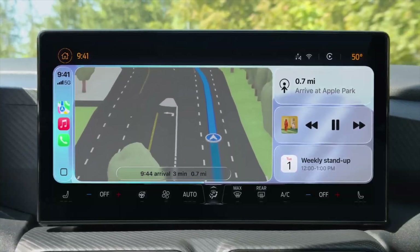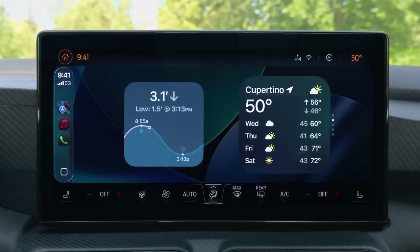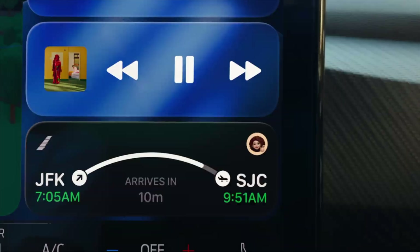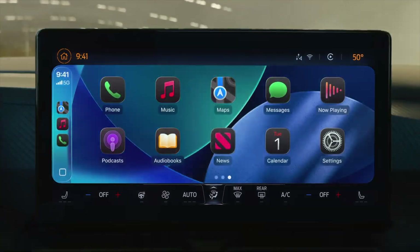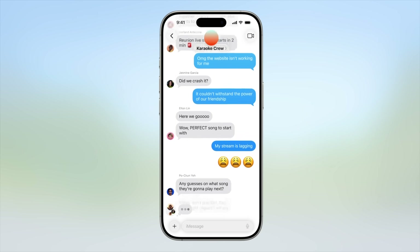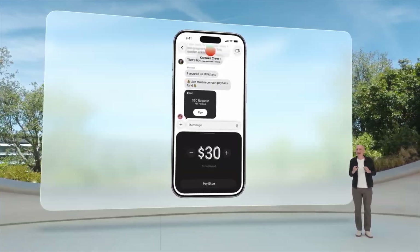CarPlay has new widgets, live activities, and tap backs. Plus, the same overall redesign with that glassiness and new icons is coming to all versions of CarPlay, not just CarPlay Ultra. Messages gets custom backgrounds, typing indicators in group chats, polls, and Apple Pay support in groups.